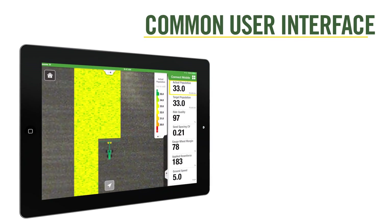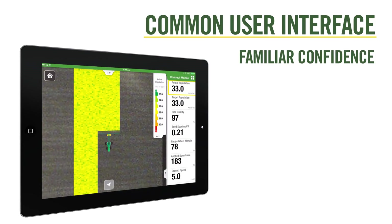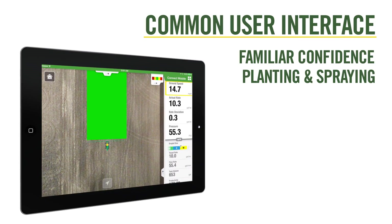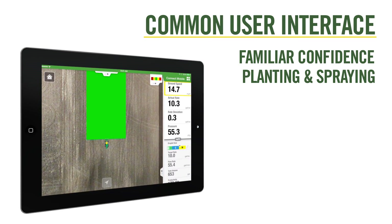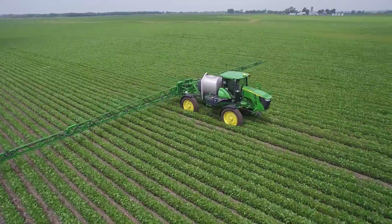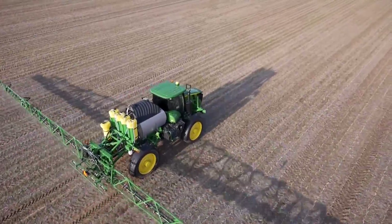The common user interface allows operators to work confidently with familiarity across John Deere equipment and between production steps. This ensures easier operation of the equipment and a better understanding of the job being performed.